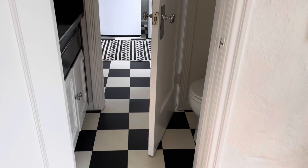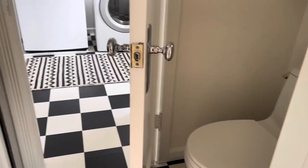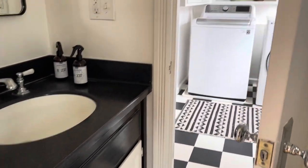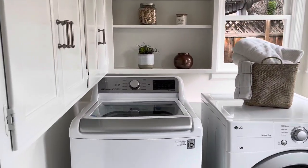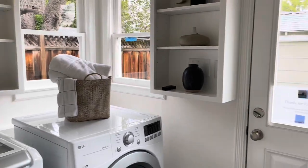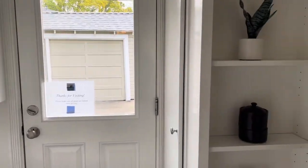Off of this bedroom is also a little powder room, and then this glorious huge laundry room. Who does not love a huge utility laundry room? It's functional space for the house.